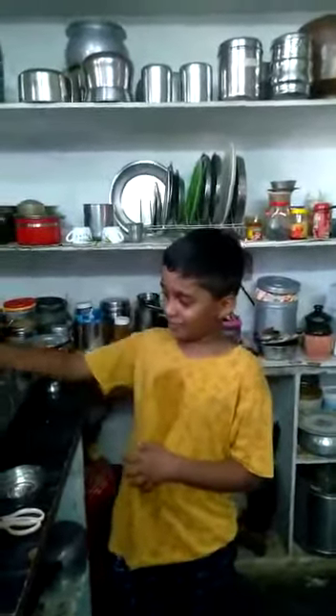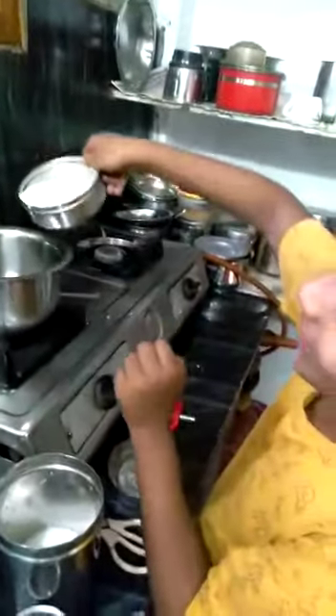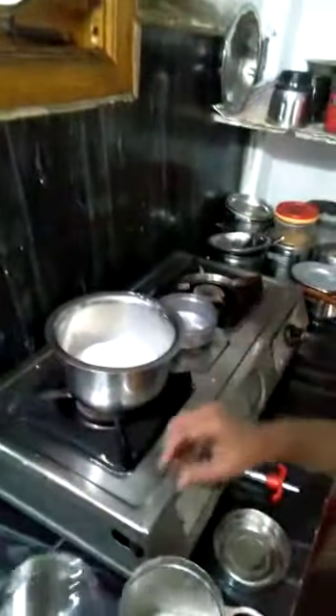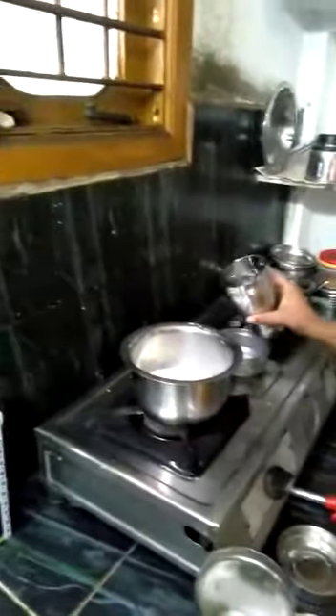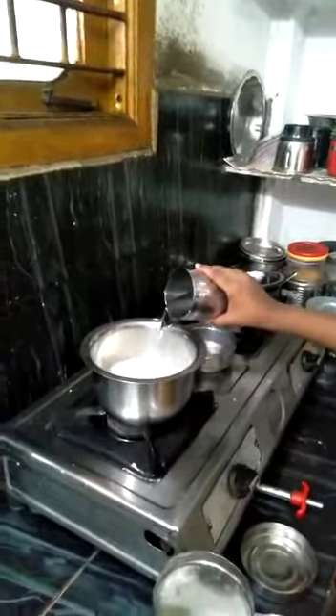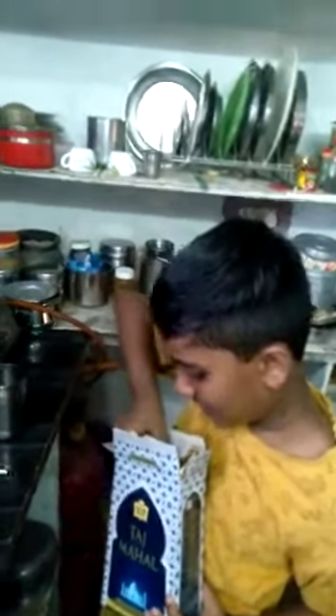First, take a bowl. I will start the tea. First, pour milk — two glasses of milk. After, pour water — two glasses. And take three spoons of tea powder.